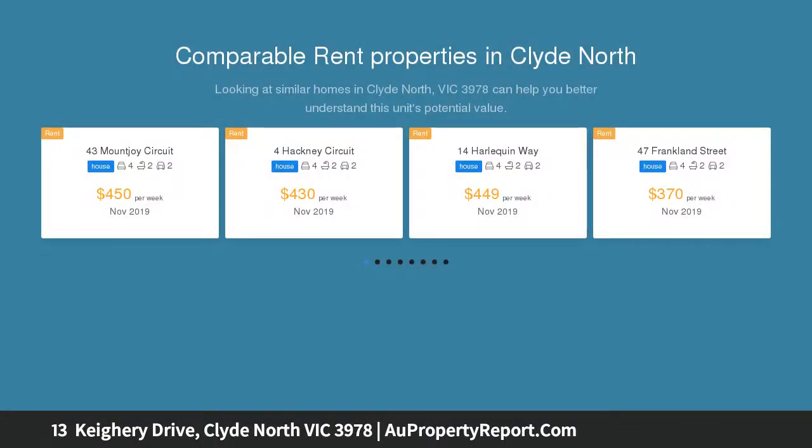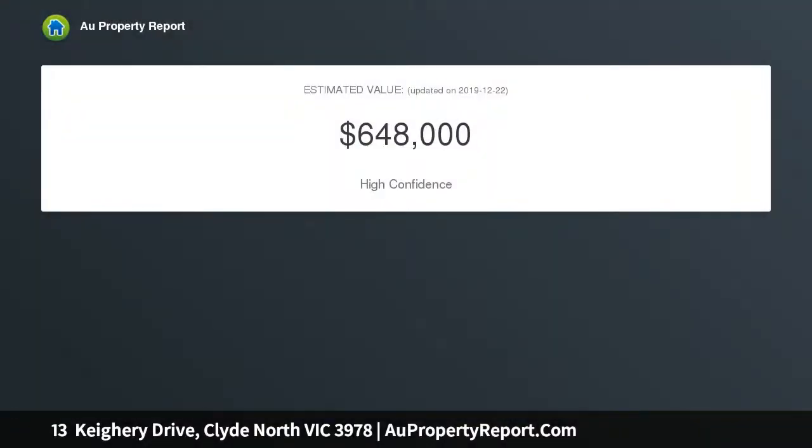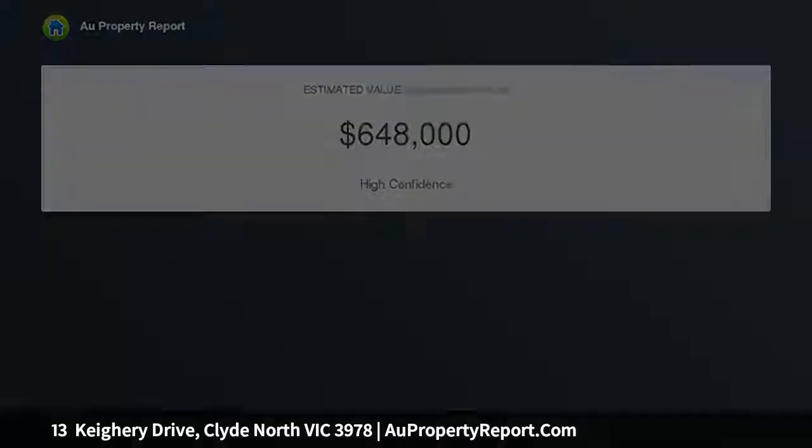Residing in the well sought after Delaray Estate in Clyde North and within close proximity to local shopping centres, primary and secondary schools, childcare facilities, bus stops and parklands, conveniently located Delaray Estate has everything a family needs.